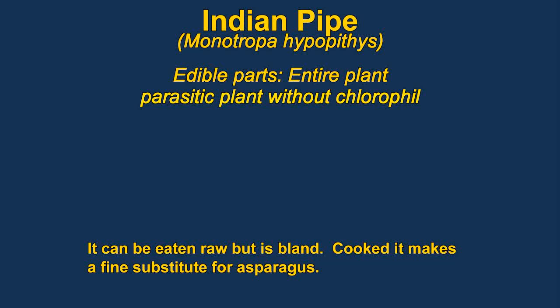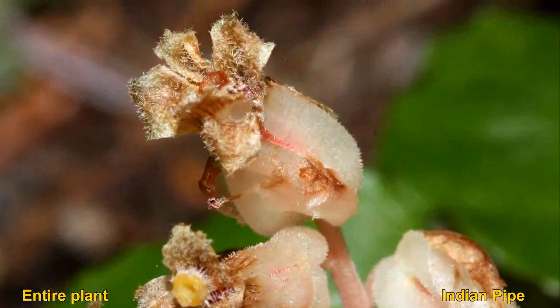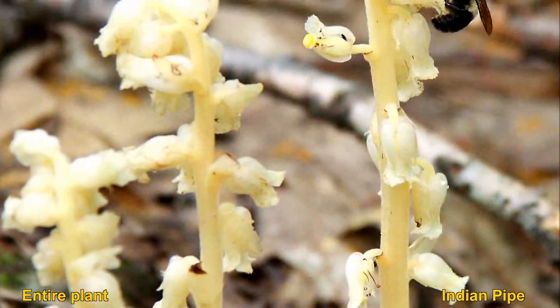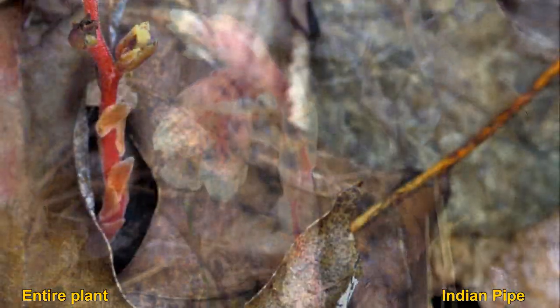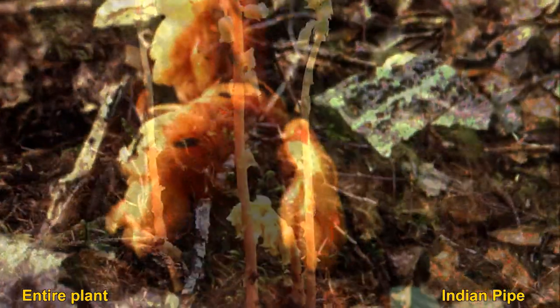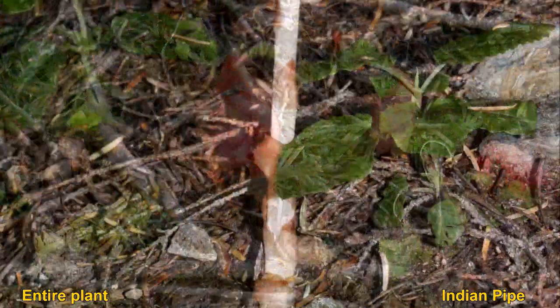Monotropa, or Indian pipe, is said to be tasteless when eaten raw, but tastes very much like asparagus and is quite good when cooked. The plants are parasites and don't have any chlorophyll. They somewhat resemble broomrape, which is another parasitic plant. They are both edible in similar ways, so it's not a big deal if you confuse them.